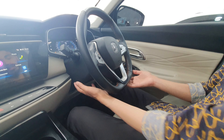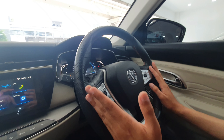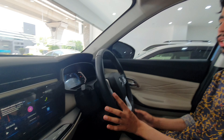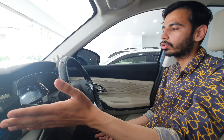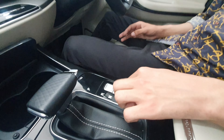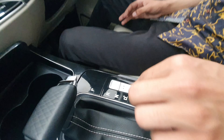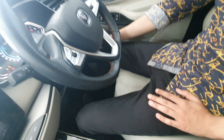Let's start the car and talk about the steering wheel. It is a flat-bottom steering wheel with manual adjustment. You get cruise control on the left side. Because this is the 5-seater variant, you get additional options including heated and ventilated seats and auto hold.